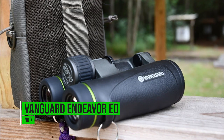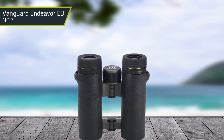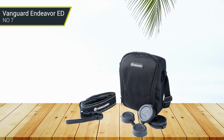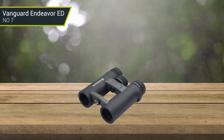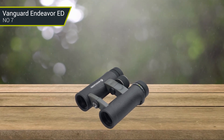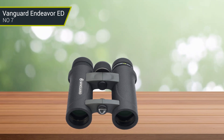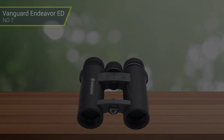Number 7: Vanguard Endeavor ED. The Vanguard Endeavor ED binoculars are an excellent choice for outdoor enthusiasts and nature lovers looking for budget-friendly options. These binoculars feature high-quality extra-low-dispersion glass, which provides clear and crisp images with accurate color reproduction. The multi-coated lenses offer excellent light transmission, and the capable prism ensures excellent image clarity and contrast. The Endeavor ED also features a durable, ergonomic design with a rubberized coating for a comfortable grip, and waterproof and fog-proof construction suitable for all weather conditions. With a close focus distance of 6.6 feet and a field of view of 340 feet, these binoculars provide a great viewing experience. However, some users may find the weight slightly heavy for extended use.